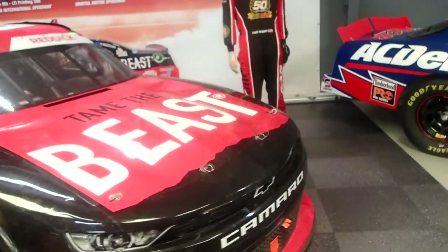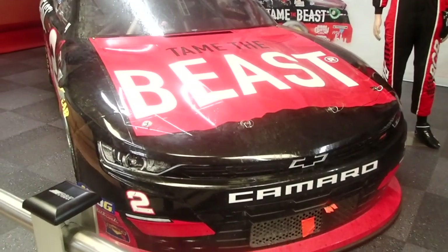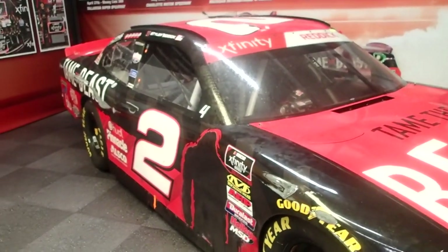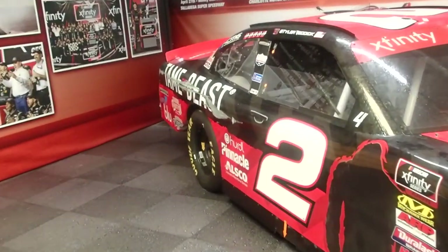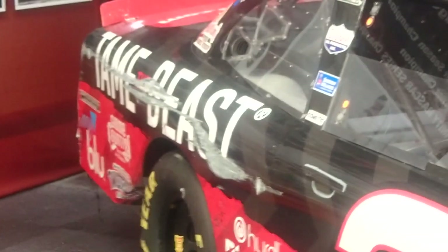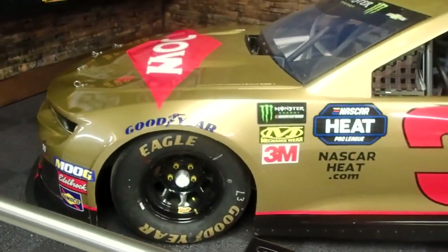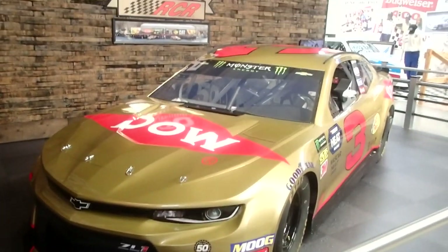Here's a newer addition that wasn't here when I was last here — the 2018 and 2019 Xfinity Series championship cars. This is apparently how it finished the championship, with the scars across the team. That's a neat look. You couldn't have planned the artwork that way — that's just too good. 50th anniversary of RCR, 1969 to 2019 — just a little older than I am.